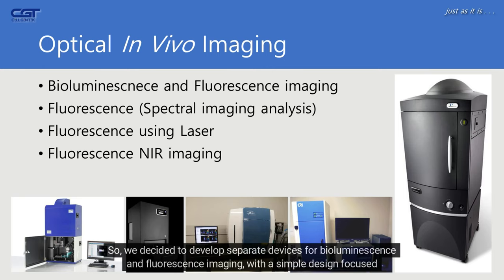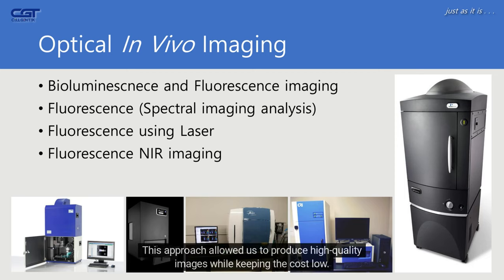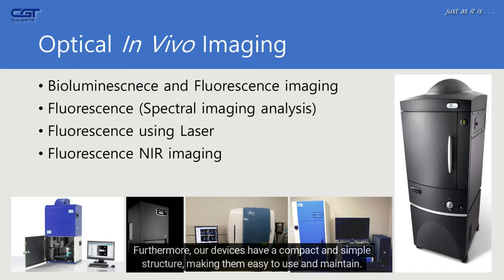So, we decided to develop separate devices for bioluminescence and fluorescence imaging, with a simple design focused on the essential components. This approach allowed us to produce high-quality images while keeping the cost low. Furthermore, our devices have a compact and simple structure, making them easy to use and maintain.